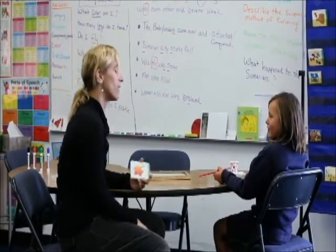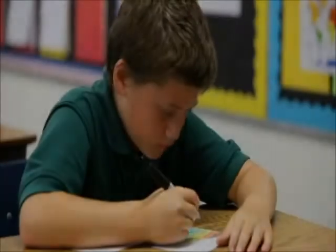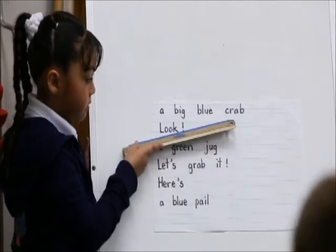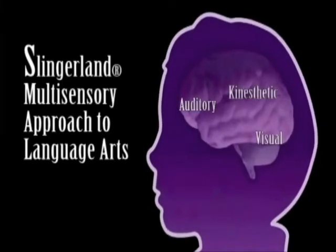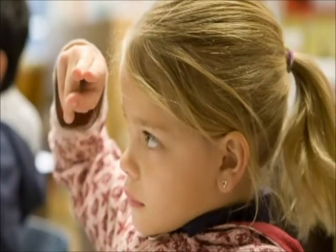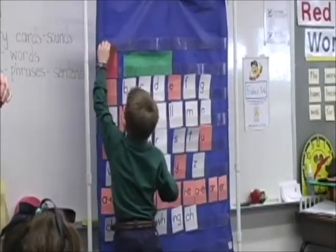Our focus is to celebrate our students' strengths while we give them the toolbox for academic success. Studies show that children who have dyslexia benefit from multi-sensory instruction. Here at Prentice, we use a highly specialized instructional program called the Slingerland Multi-Sensory Approach to Language Arts. The Slingerland approach simultaneously engages the three learning pathways: auditory, visual, and kinesthetic.